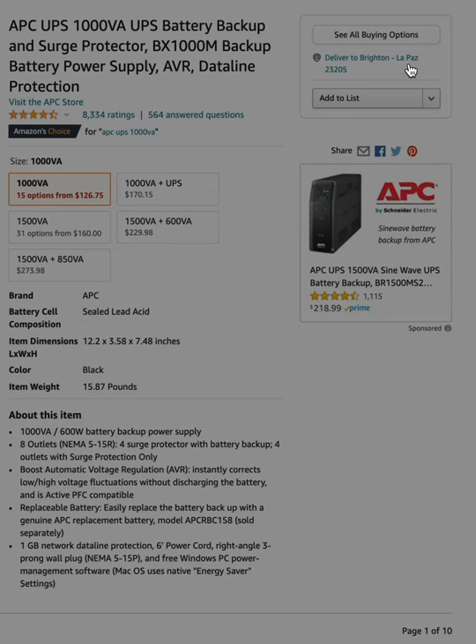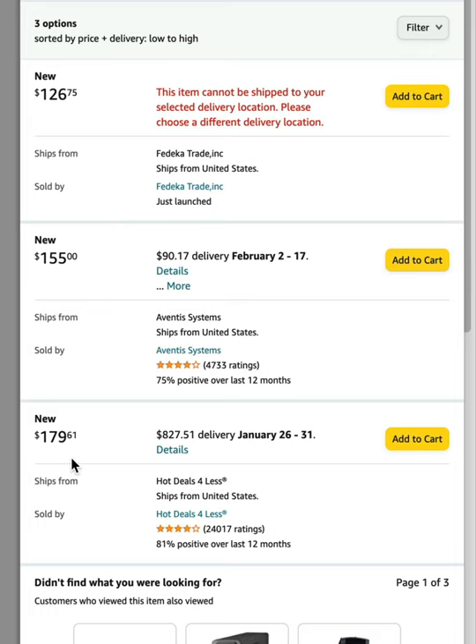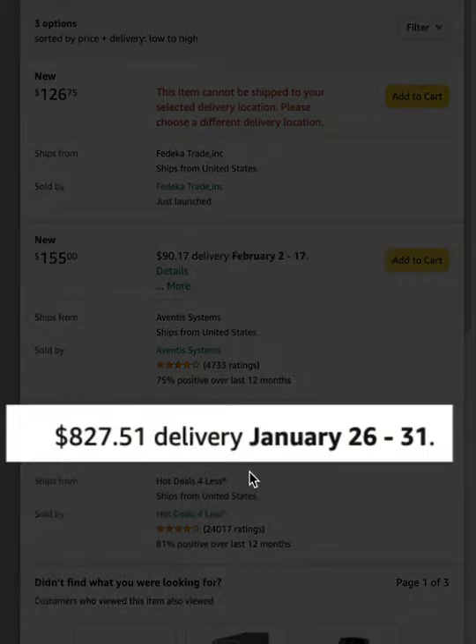But down here, you have to go to 'see all buying options.' You can see there are two options: $155 and $179. But both have really expensive shipping — $90 on this one and $827 on the other.